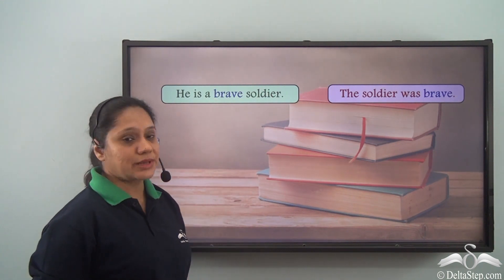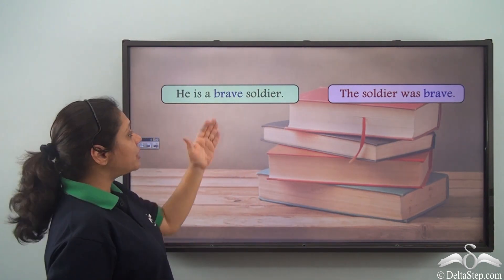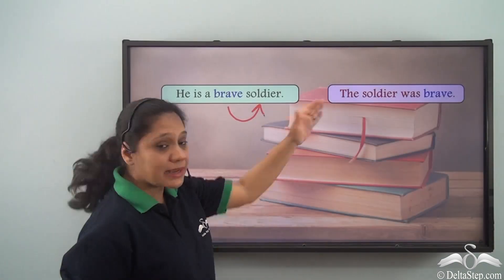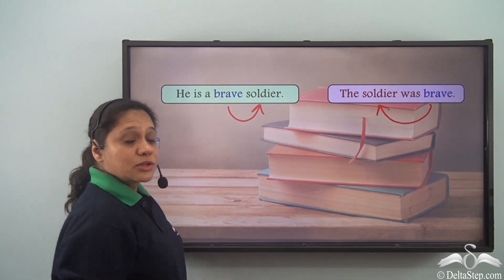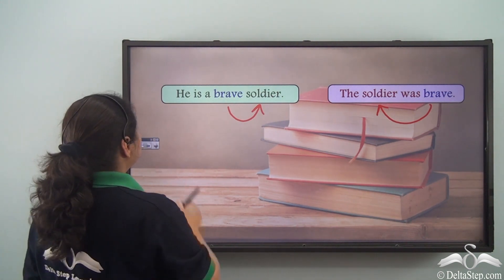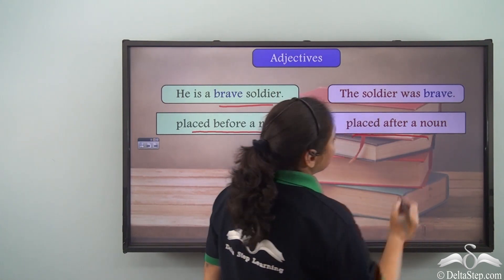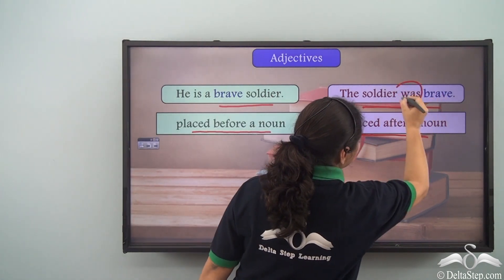Now let us read these two sentences: He is a brave soldier. The soldier was brave. In the first sentence, brave is describing the noun soldier, so it is an adjective. In the second sentence, brave is also modifying the noun soldier, so it is an adjective there too. We see that an adjective may be placed before a noun — as in brave soldier — or after a noun as in the soldier was brave, where it is placed after the verb was.